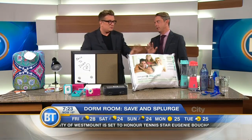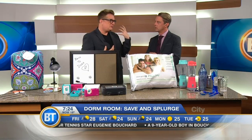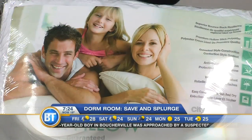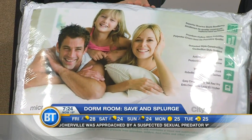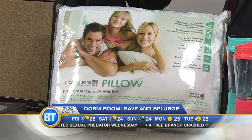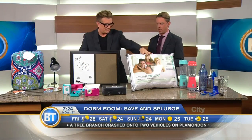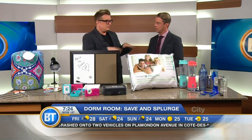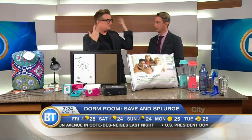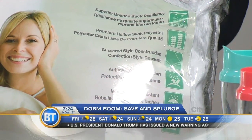Let's move over to pillows — important, and this is really about splurging. No matter how comfortable your mattress is, the pillow is what gives you your night's sleep. Get good quality. I found this one at HomeSense. If you are a back sleeper, go with a thinner down pillow. If you're a side sleeper, go with a firm, thicker pillow. And if you're a stomach sleeper, go thin and synthetic. Inexpensive, but get a good quality one.